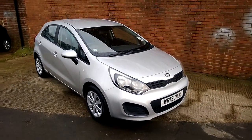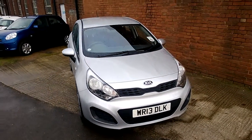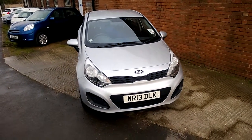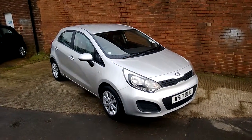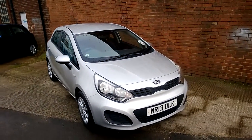Welcome to Essex Garage Gloucester, here today with the Kia Rio One Air. This car is registered in 2013 and is fitted with a 1.2 petrol engine with a five-speed manual gearbox. The tax band of this car is tax band C, which equates to £30 of road tax a year. It's insurance group five and, as you can see, comes in this lovely shade of silver.